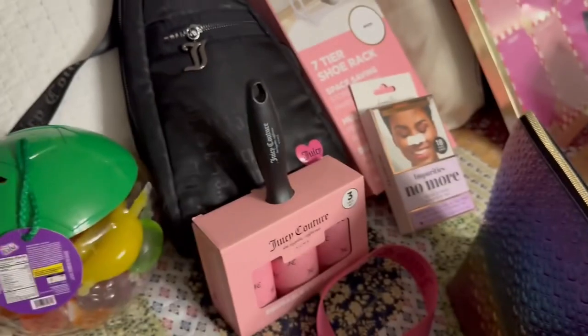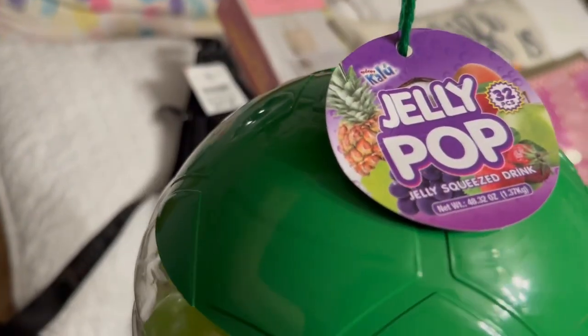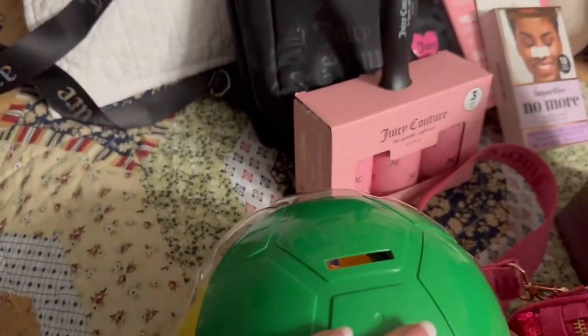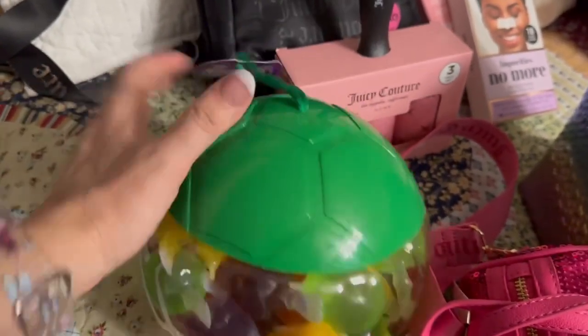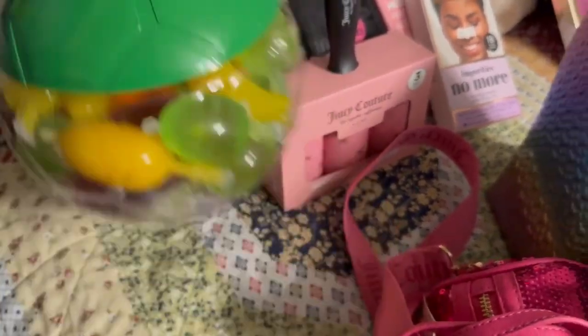My granddaughter found this — it's a Jelly Pop. It says it's a drink but I'm not sure exactly what it is. It can also be used as a bank, and it's really cool that it's a soccer ball because she does play soccer. It was $6.99.